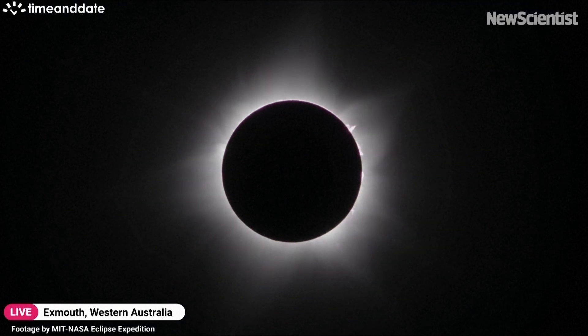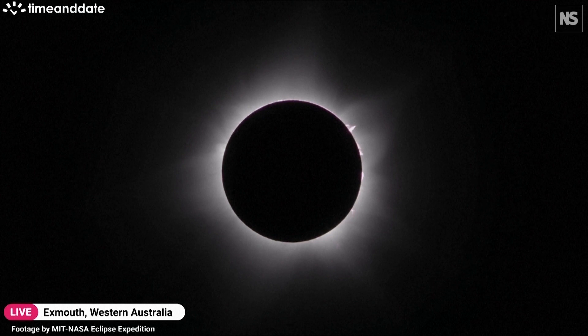On the 20th of April, the Moon passed in front of the Sun, giving eclipse chasers a chance to witness totality. When we have a total solar eclipse, that means that the Moon is just the right distance in between the Earth and the Sun to completely block out the Sun.